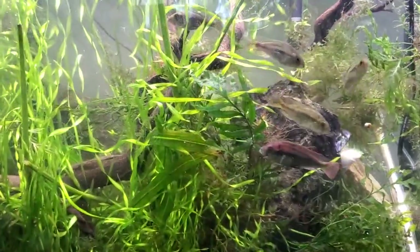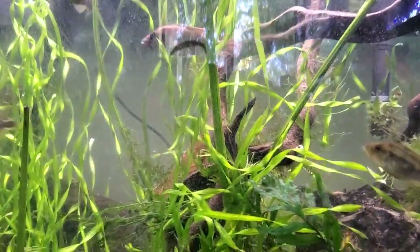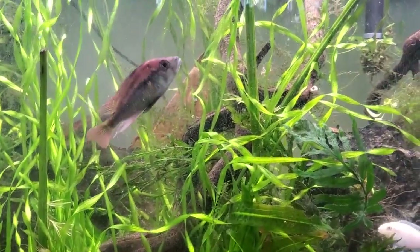Hello everybody and welcome to The Secret History Living in Your Aquarium. Today we have just a really epic opportunity in front of us.